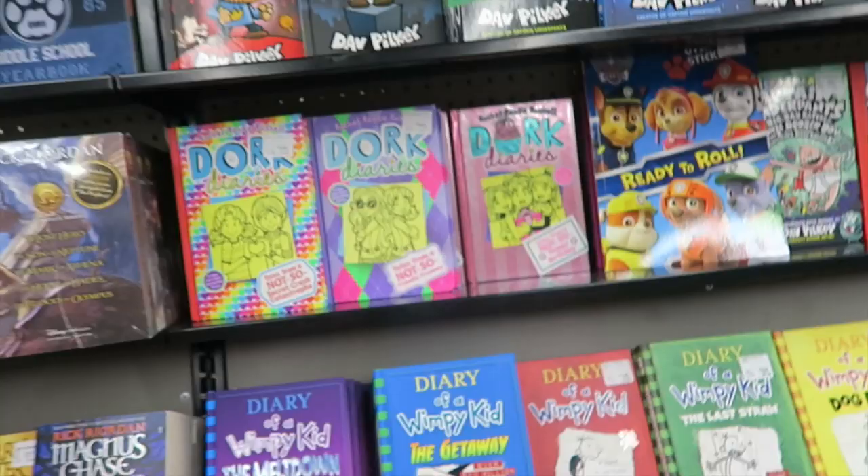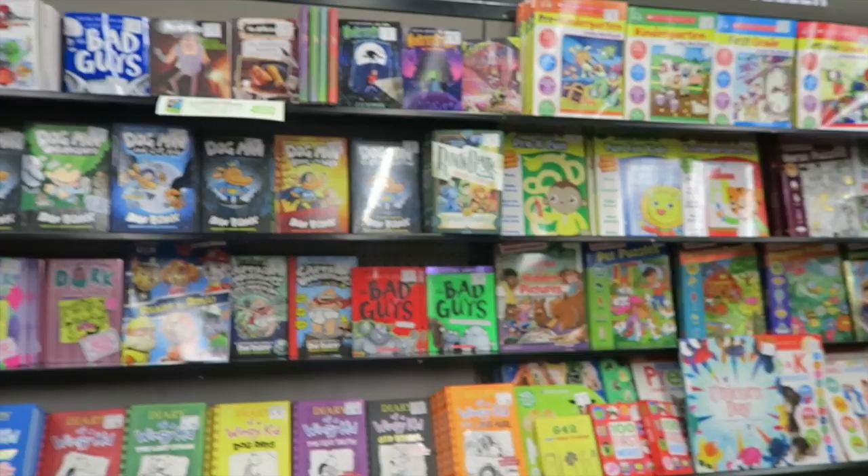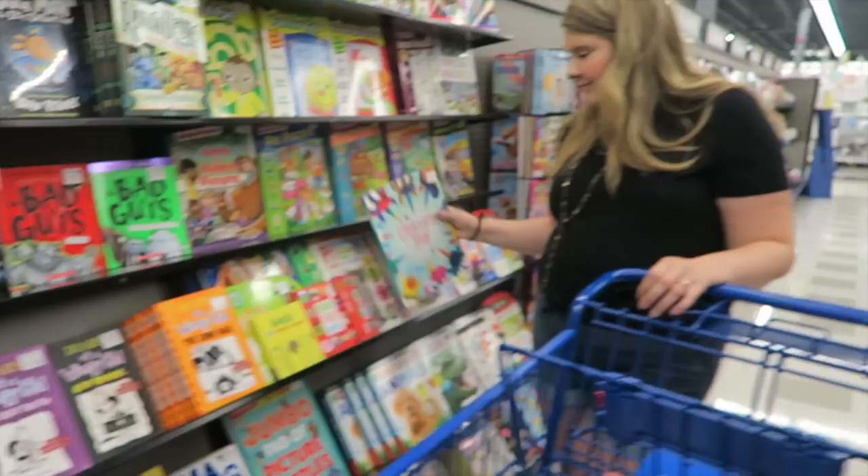We found our way to the book aisle, which I'm sure you're not surprised about if you've been following my channel. They have so many good books — all of my kids' favorite graphic novels are here. I picked out a Dog Man book for $7.49, and my kids will definitely love that. I might end up getting a couple more because the selection is just so good.